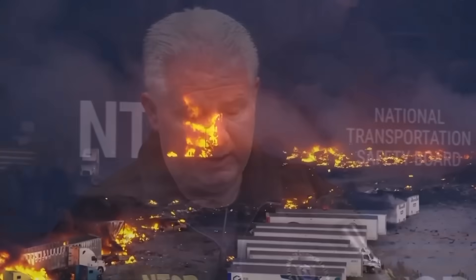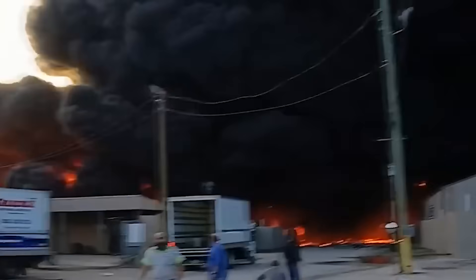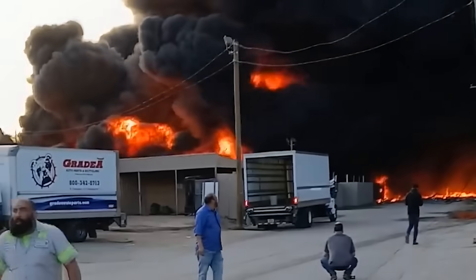The NTSB's preliminary report on UPS 2976 has just been released, and the findings are far more shocking than what we expected. The new evidence shows a structural failure so sudden, so violent, and so physically extreme that it redefines what we thought this accident was. Let's break it down.